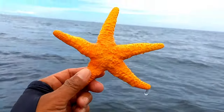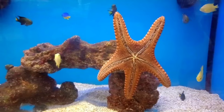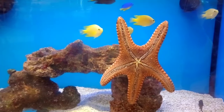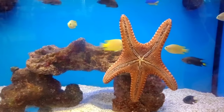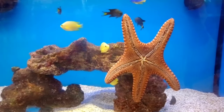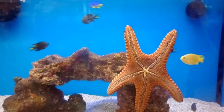This is starfish. Starfish survive through several methods, including regeneration, sexual reproduction, and the ability to change the color of their bodies. They also utilize their bumpy exoskeletons to protect themselves from predators, and move using a water vascular system called the ambulacral system.